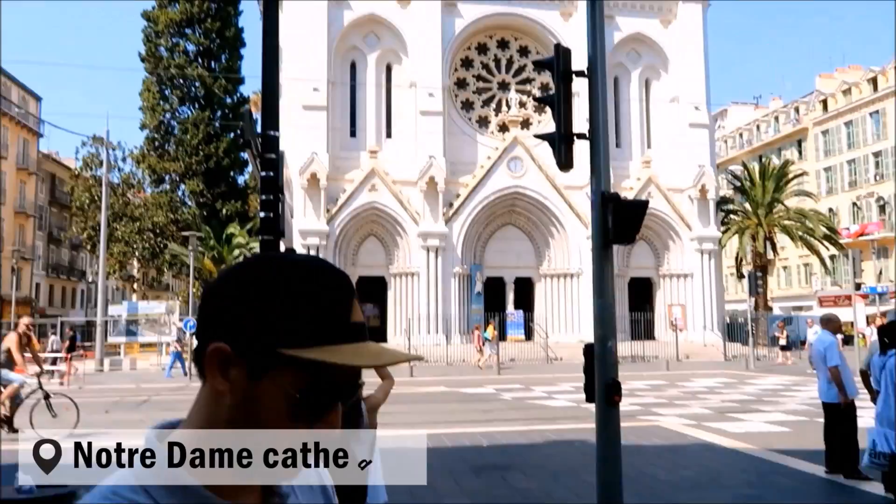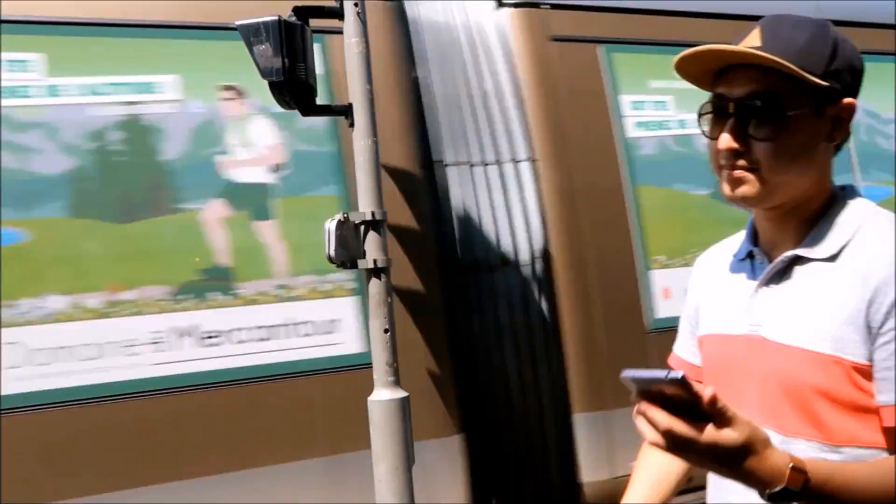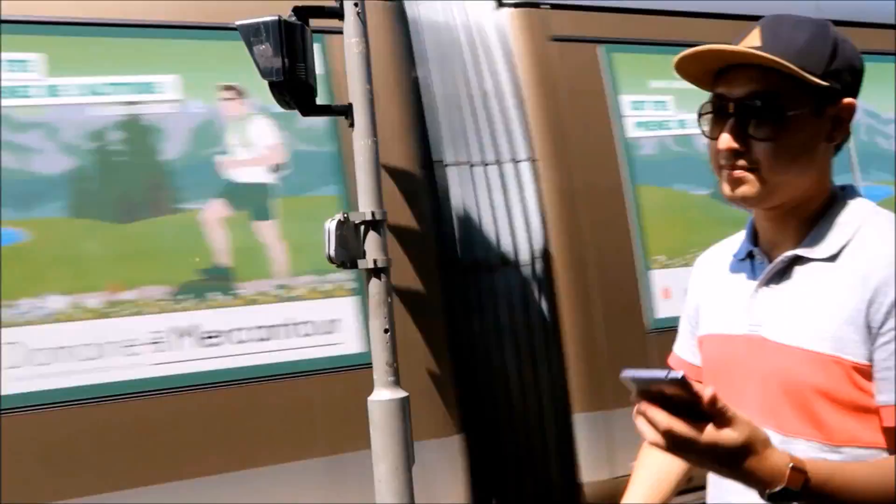It was a long journey, but we finally made it. Our first stop was the Notre Dame Cathedral, followed by a stroll down the main street of Avenue Jean-Médecin.